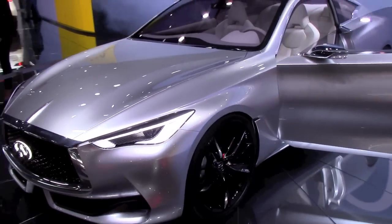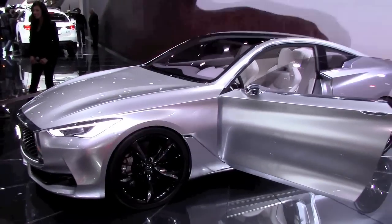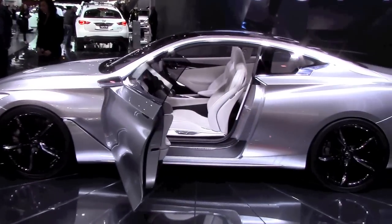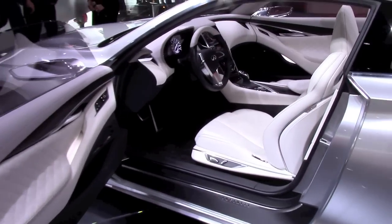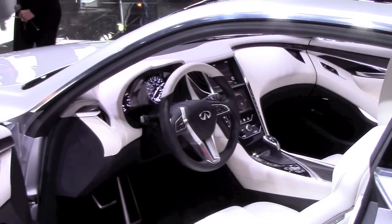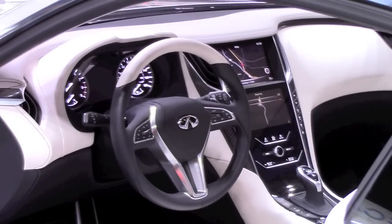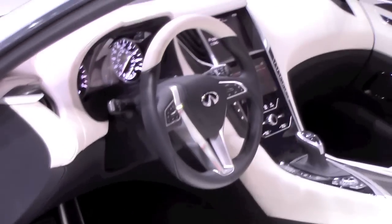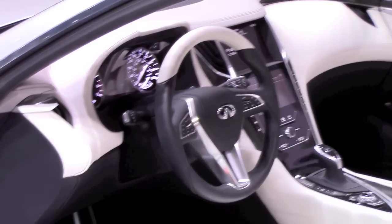For the engine, it is a double overhead cam 3.0-liter V6 twin-turbocharged with direct injection. It is paired with a 7-speed automatic transmission. There is no news on a hybrid yet, but the engine is new and part of a new line of lighter and smaller engines.